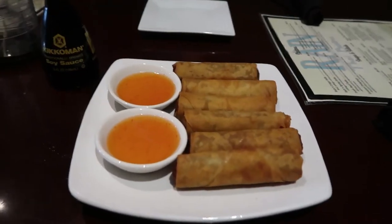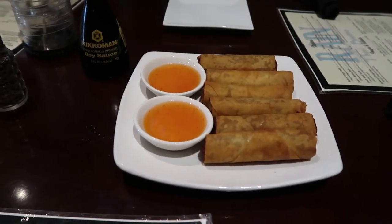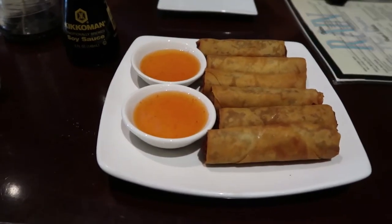Our Crispy Rolls appetizer is here. It's described as beef, cabbage, carrots, and onions served with a tangy sauce. So we're going to try them out now. Heather's trying out the Crispy Rolls. Good. Did you dip it in the tangy sauce?